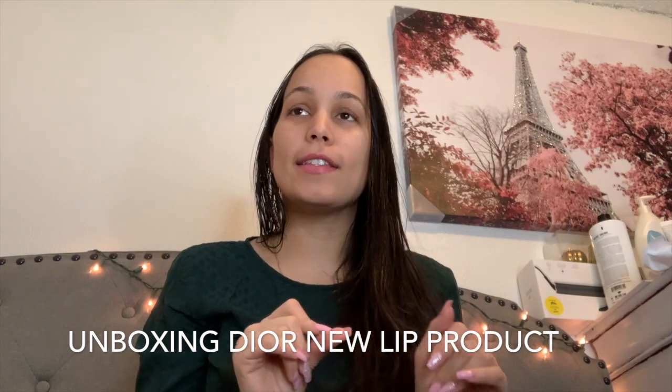Hi guys, welcome back to my channel. Today is Friday and I am happy and excited to film this video for you guys. This is my first time placing an order from the Dior official website, and I have my box right here. I'm so happy because I wanted to feel and see the experience, and I'm excited to share with you guys what I got.